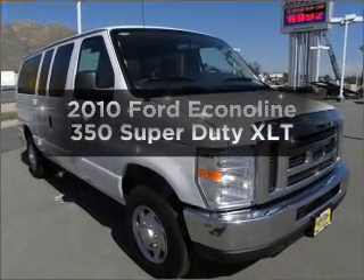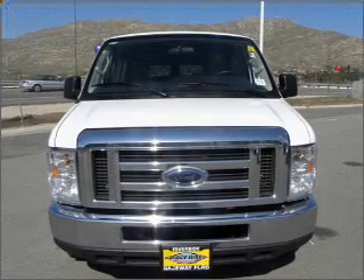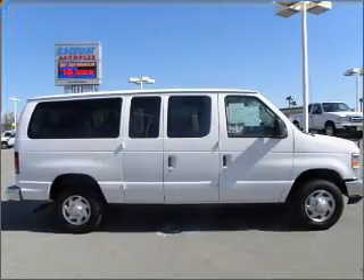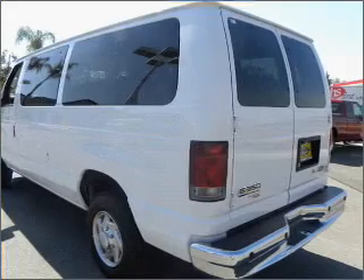Imagine yourself in this 2010 Ford Econoline 350 Super Duty. If you're looking for an automobile with great attributes, look no further. With a powerful 8-cylinder engine that responds smoothly to its automatic transmission, you will appreciate the safety feature of anti-lock brakes.